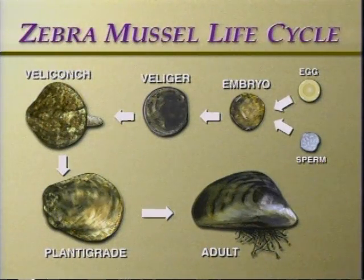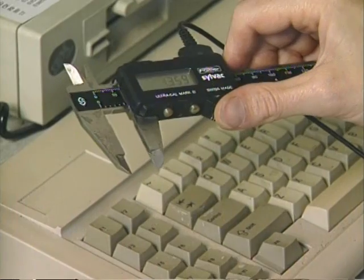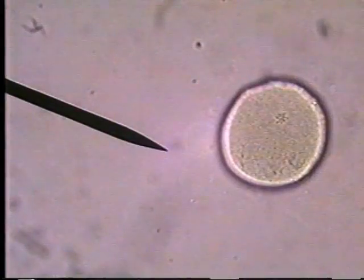The reasons why zebra mussels have been able to become such a serious pest are related to their biology and life cycle. In zebra mussels, the sexes are separate. They become sexually mature when they are about one year old. Spawning usually occurs in late May or early June and can continue through summer, ending in August. Egg and sperm production starts when the water temperature warms to about 54 degrees Fahrenheit.